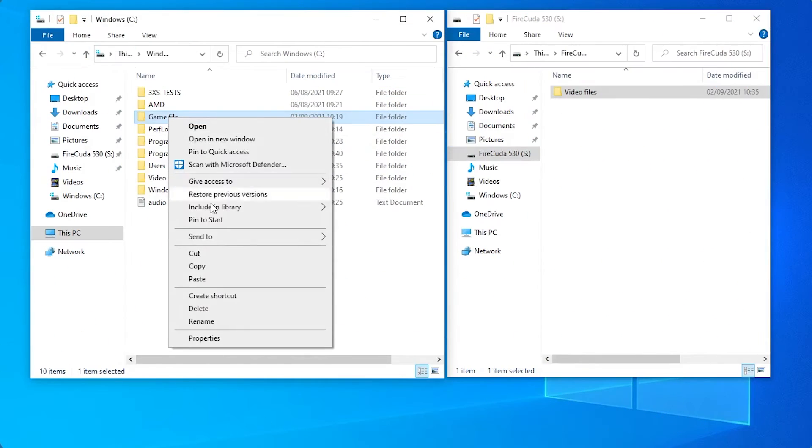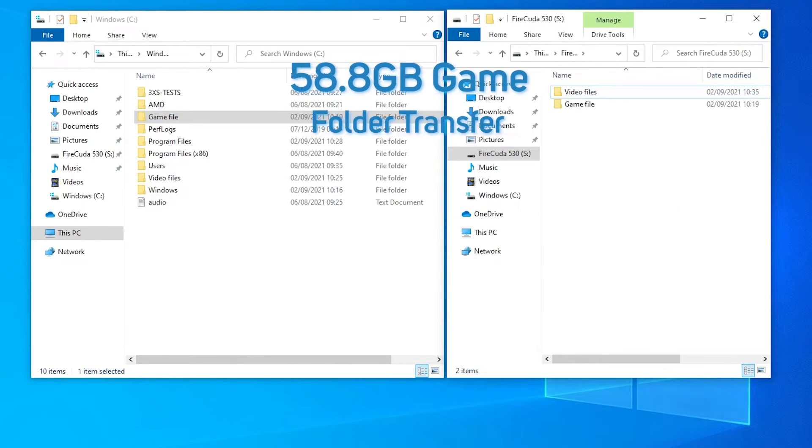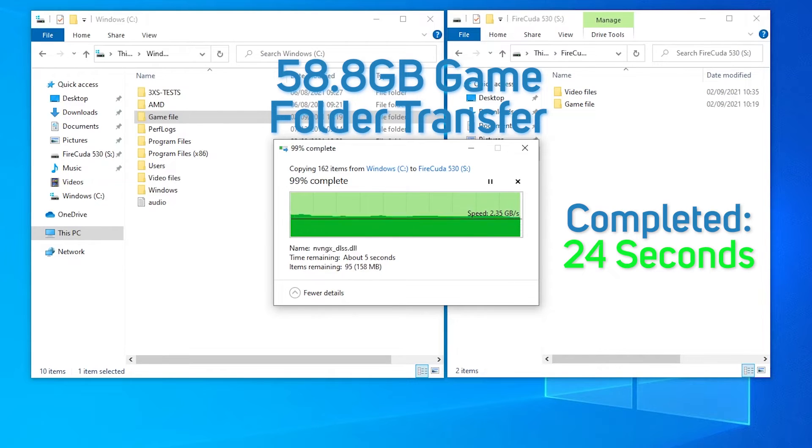Next up we tried our game file — in this case Cyberpunk 2077, which comes in at 58.8GB. Normally with game files we see much less consistency in write speeds as the SSD handles different file types and sizes, resulting in a lower overall speed. This is one area where Seagate is obviously putting some extra work with the custom controller. The FireCuda 530 flies through the copy in just 24 seconds, and more impressively maintains the same 2.5 to 2.7 GB per second average.